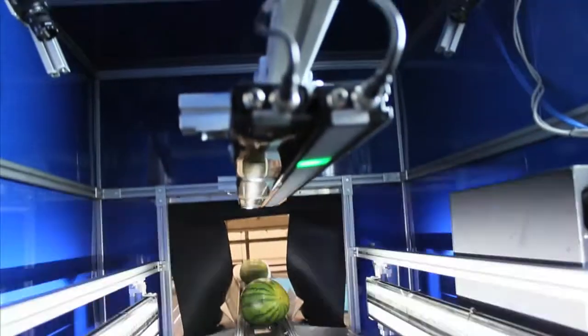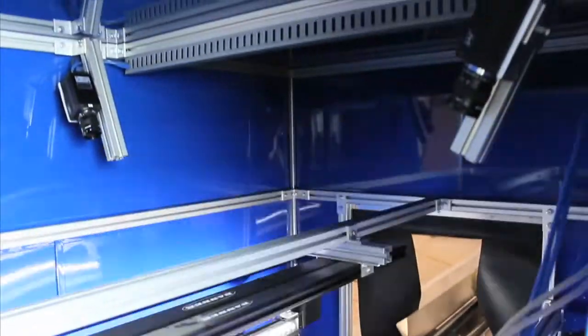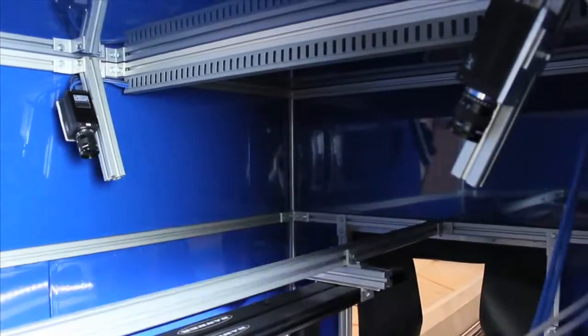Once on the conveyor belt, the Mellon goes through the AccuVision Mellon Sizer Grader, where a series of pictures are taken by two high-definition high-speed cameras.